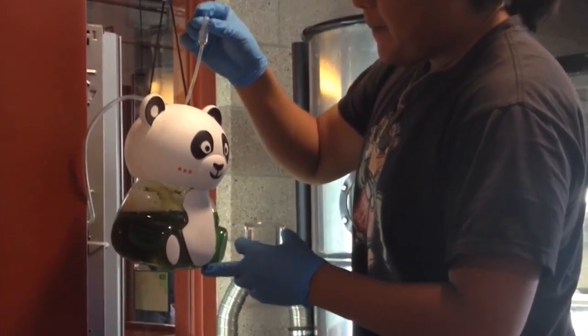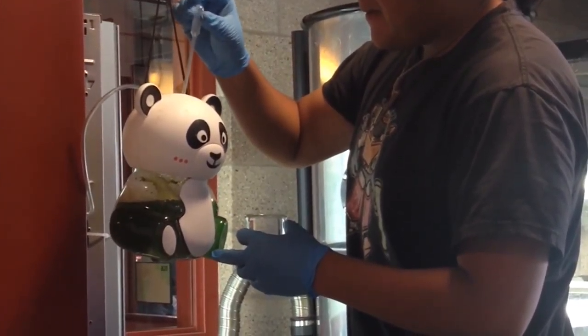It also inspires fun innovation, such as the conversion of old candy containers into useful bioreactors.